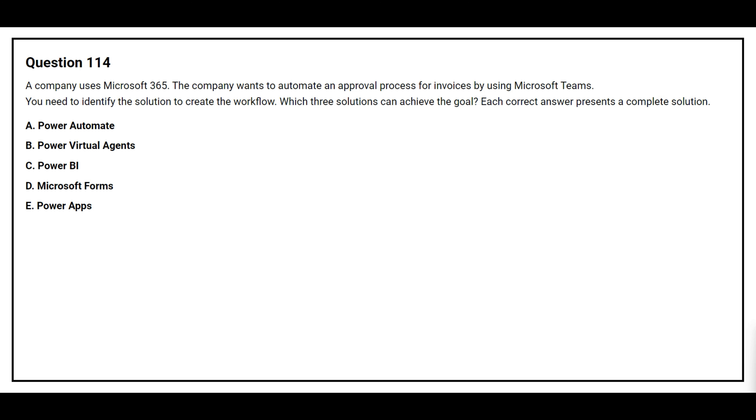Question number 111. A company uses Microsoft 365 to track progress and issues for a construction project. Project tasks must be tracked within a Microsoft-maintained unified interface that can be shared and updated across multiple users. You need to recommend a solution for the company. What should you recommend?